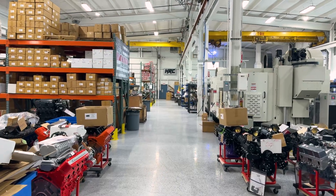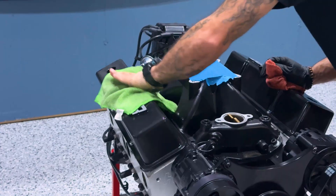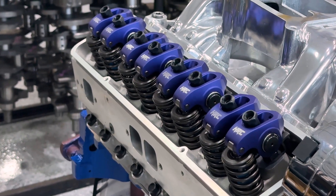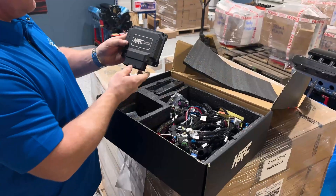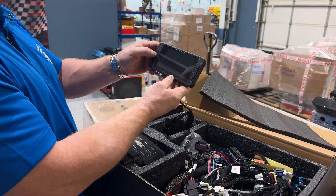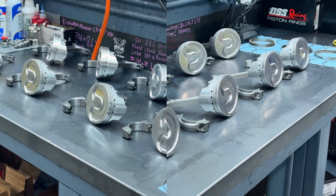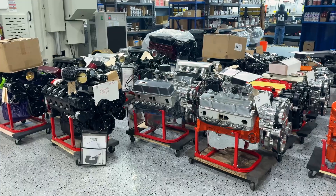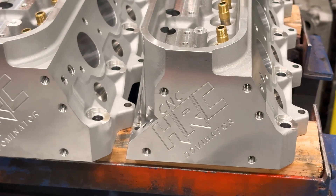In the next five years, I see Hot Rod Company going to the moon. We are innovating and dropping new products such as high-performance roller rockers. We produce our own ultra-high-performance EFI units, and we produce several other products. Basically, Hot Rod Company is giving people what they want, when they want it, at an affordable price.